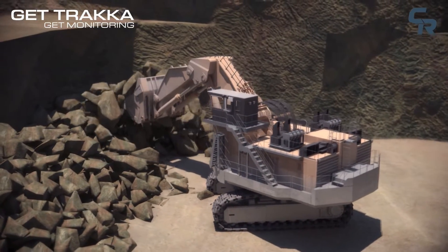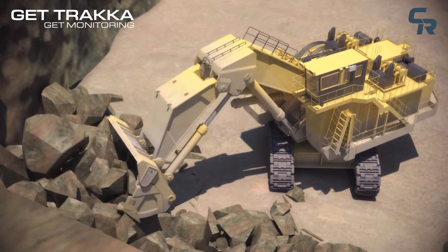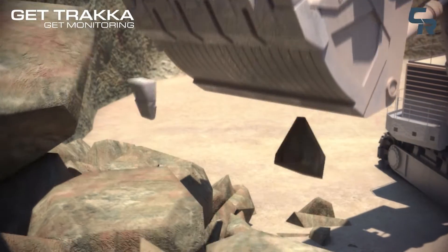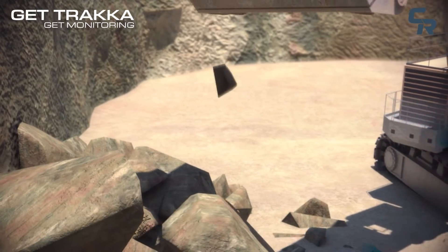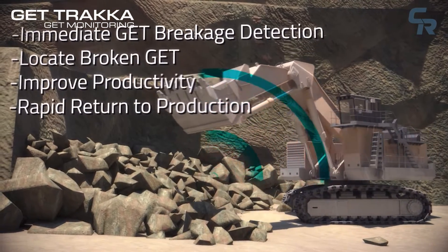GetTracker enables the swift detection and removal of a lost component and delivers the added benefit of providing real-time operational data, enabling the business to streamline processes and improve production performance.